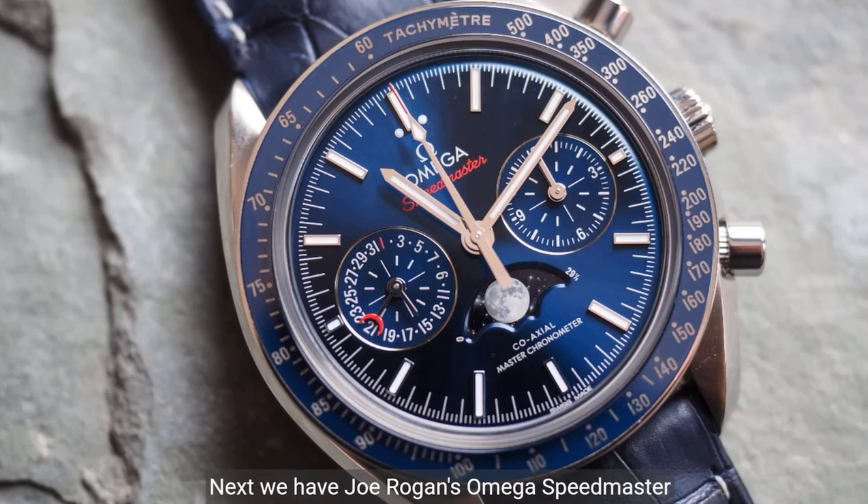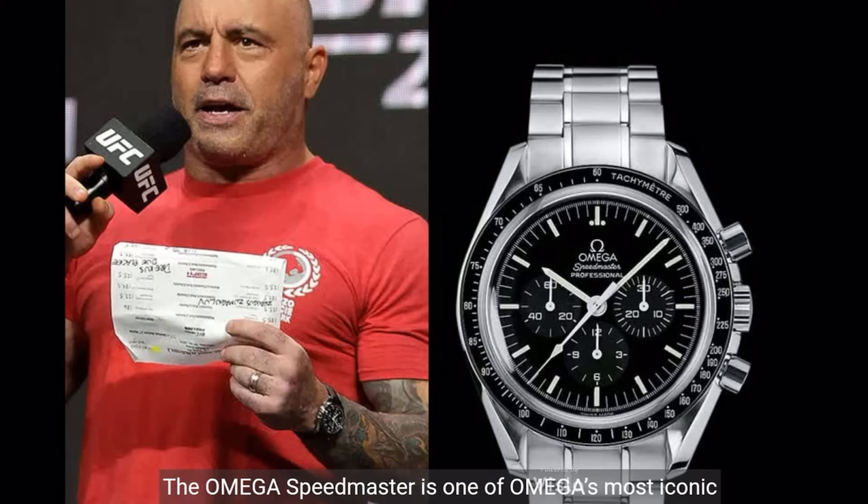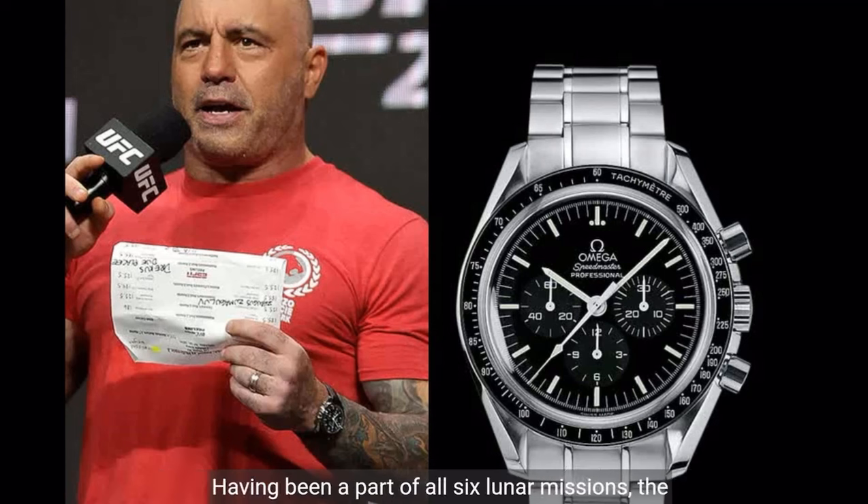Next, we have Joe Rogan's Omega Speedmaster Moonwatch Chronograph. The Omega Speedmaster is one of Omega's most iconic timepieces. Having been a part of all six lunar missions, the legendary Speedmaster is an impressive representation of the brand's adventurous pioneering spirit. This watch has a small-second sub-dial, 30-minute recorder, 12-hour recorder, and a central chronograph hand. The market price is $4,500.